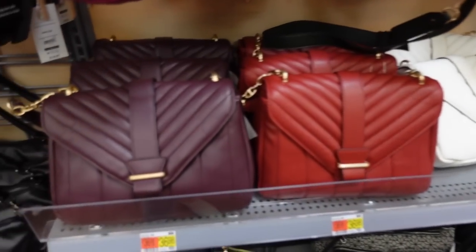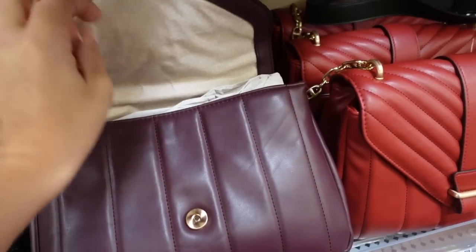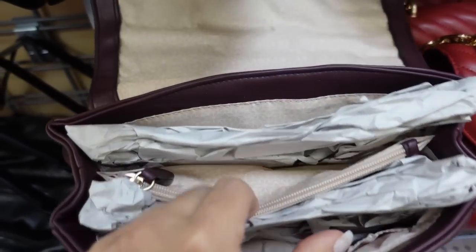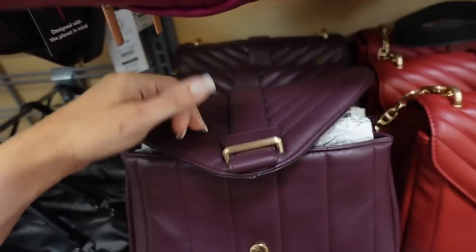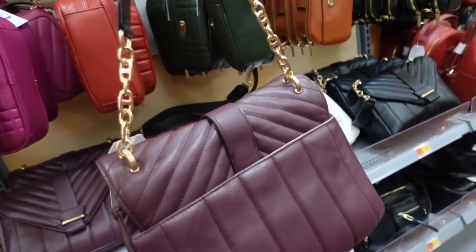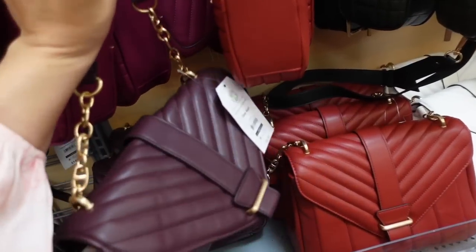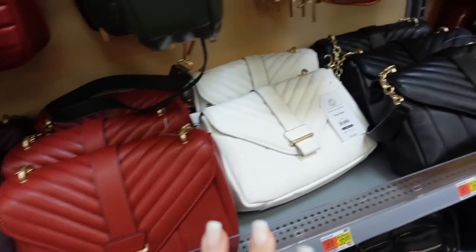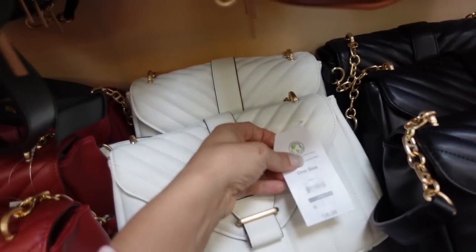Flat bags from Time and True. This one has a snap closure, super soft faux leather, a little zipper compartment, and really good quality. The strap has a chain with a leather strap. Comes in plum/eggplant, red, white, and black. They're $36.98.